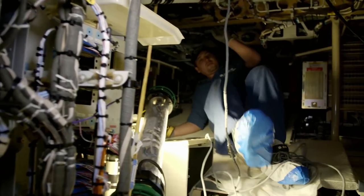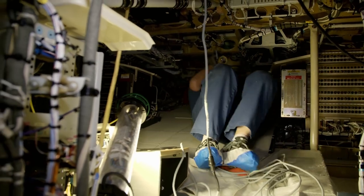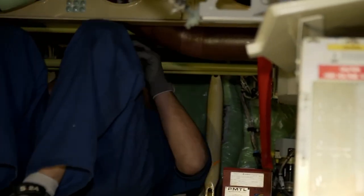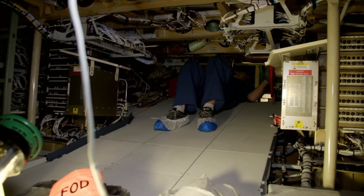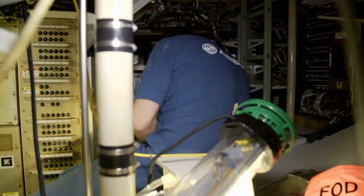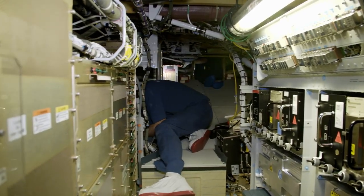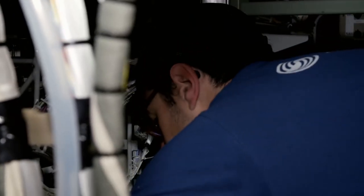All of the cables that the pilots use to control the aircraft's functions converge in front of the cargo hold, below the cockpit. Safety-related systems are installed in duplicate for redundancy. Specialists inspect every single cable connection, irrespective of how difficult they are to access — always conscious of their responsibility.